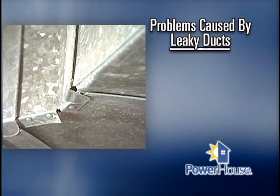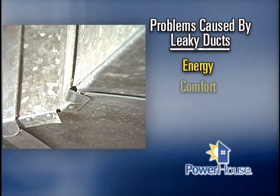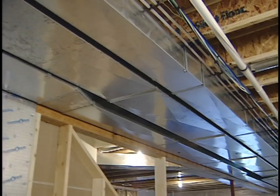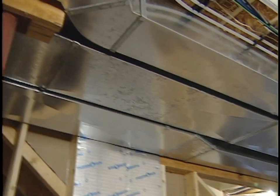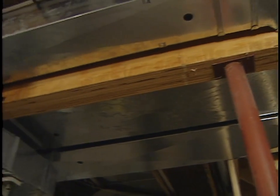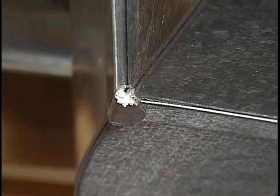So what are the issues involved? One issue is energy. Another issue is comfort. And another issue is indoor air quality or safety. The technology, if you refer to the sealing technology itself, is a way to seal leaks in a duct system from the inside.